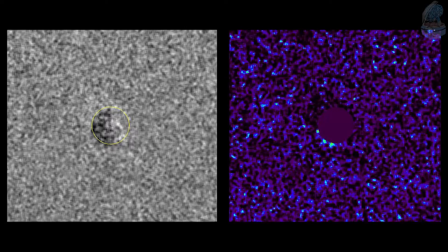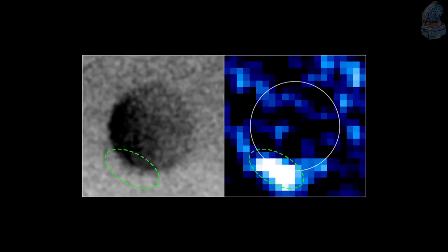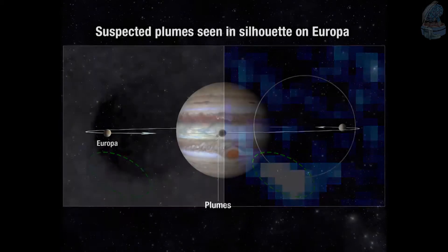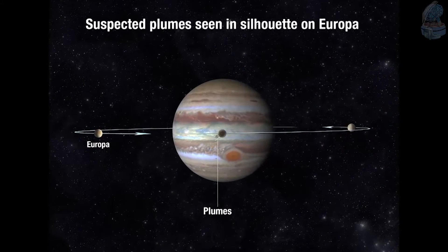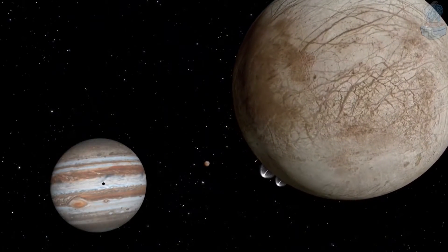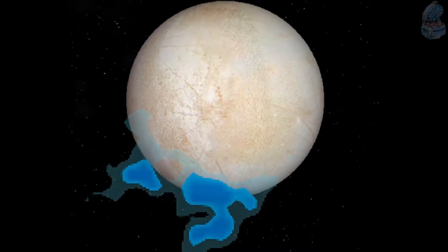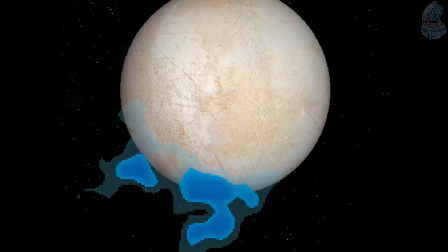A different team of astronomers has used a different method with similar results. They used Hubble to image Europa in ultraviolet light as the moon transited across the disk of Jupiter, and were actually able to take direct images of what appear to be the silhouettes of plumes rising about 125 miles above the surface of Europa. If these observations are indeed of water vapor plumes, then they approximately match the 2012 observation estimates for the plumes' mass, height, and location.